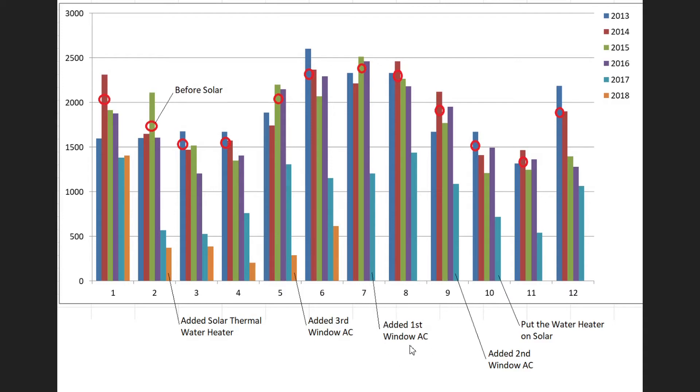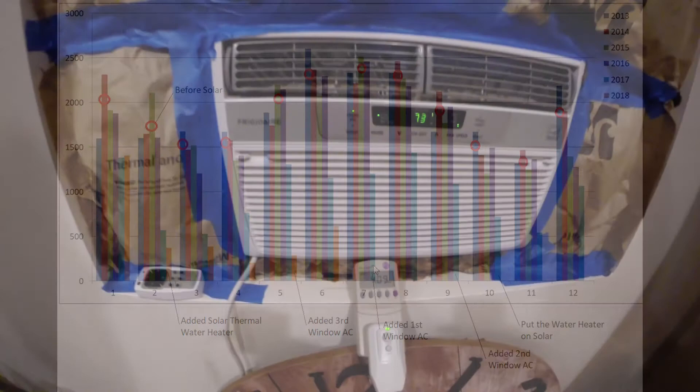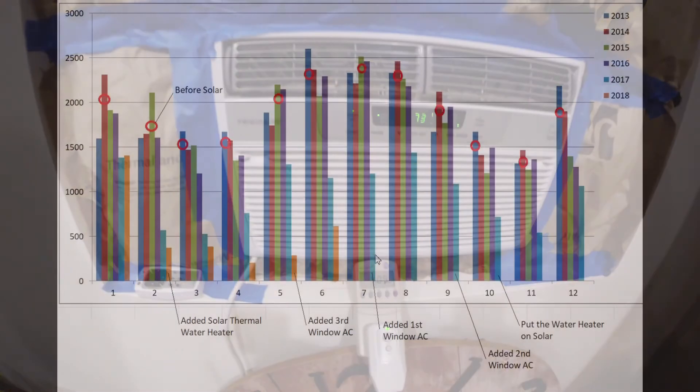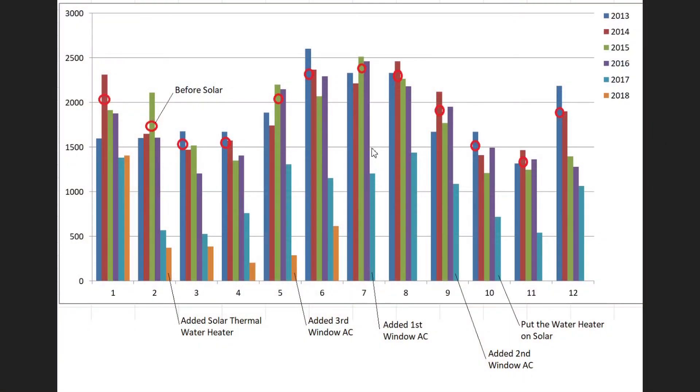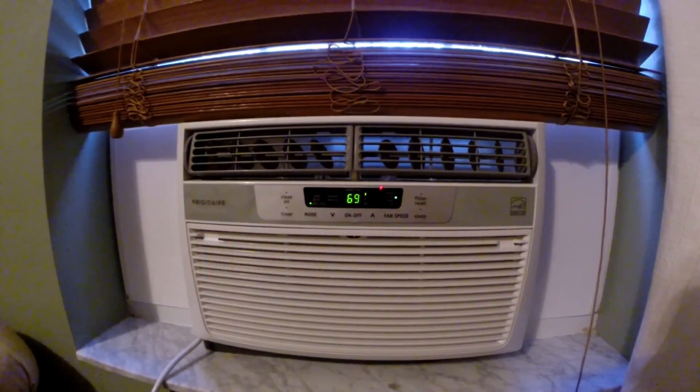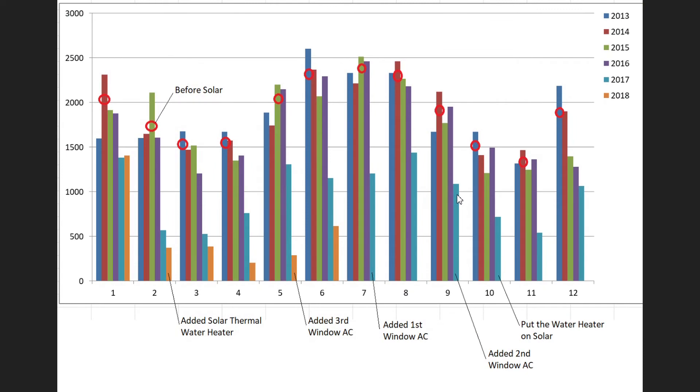In July we added our first window unit, so one of the big three air conditioners is going to be running a lot less. You can see that's a pretty good savings — that's the base loads plus one window air conditioner. Then in September, we added a second window unit, so now two of the big air conditioners are running a lot less because we're running two window units off the solar.